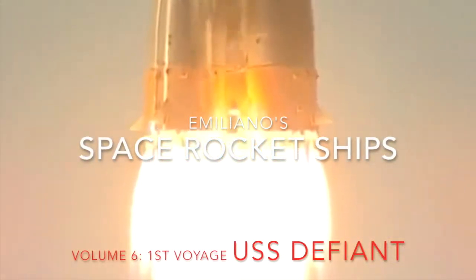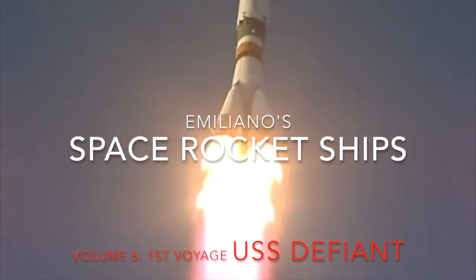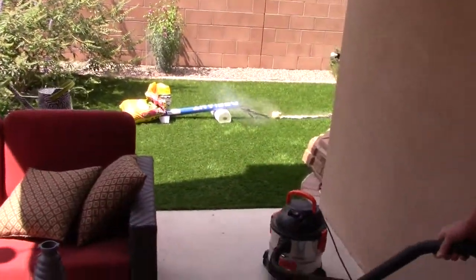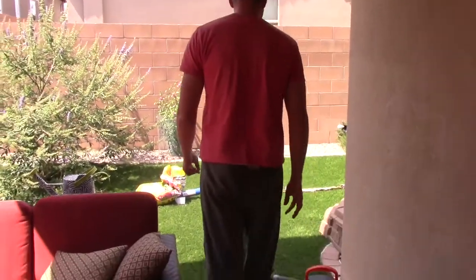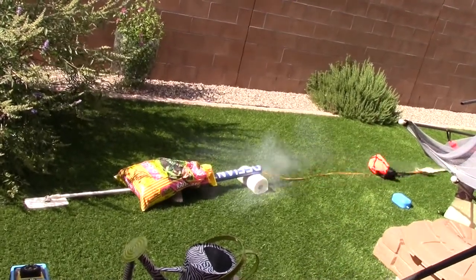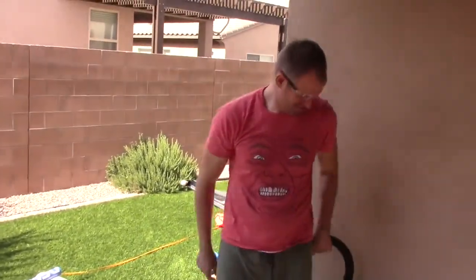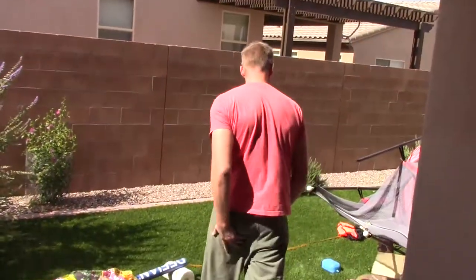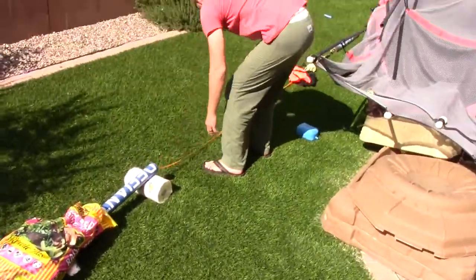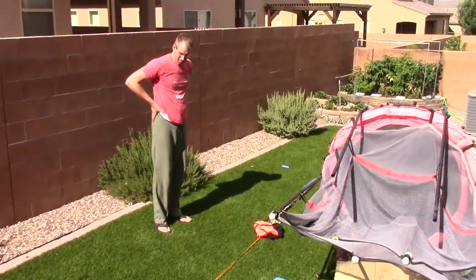Perhaps today is a good day to die. Prepare for running speed! Worked! Stretched it as much as it had to? Guess we'll be doing 2 grams then.